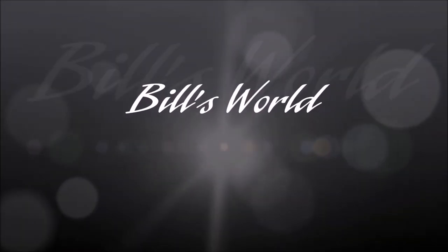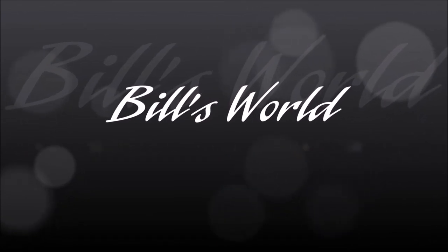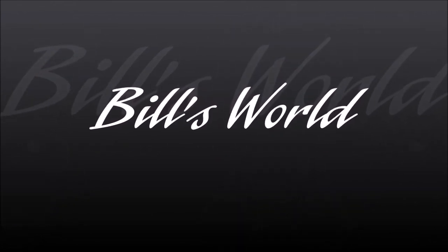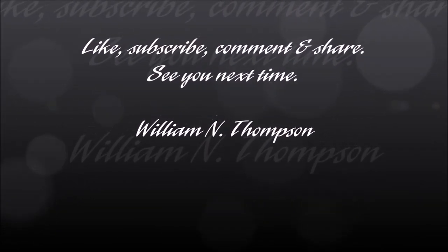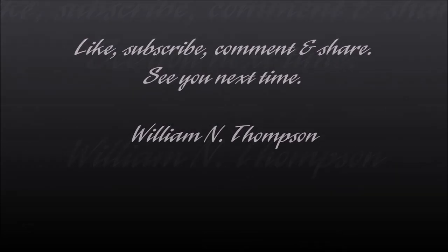Well, that's all. We'll see you next time. Thanks for continuing to be here. I'll see you next time. Thank you.